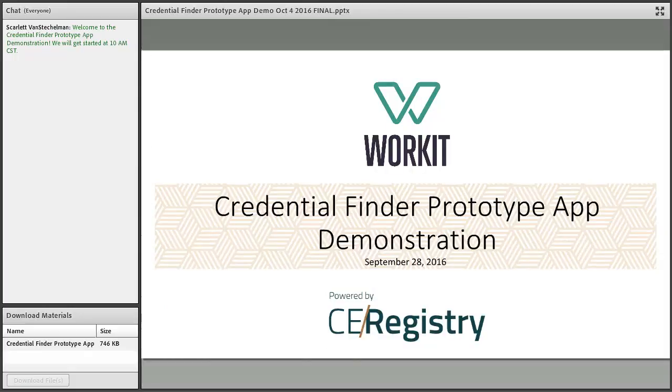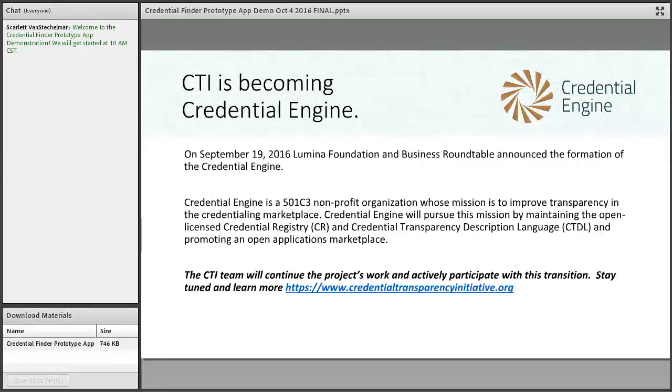This session was originally planned based upon a September 19th meeting in Washington DC, where it was announced that CTI — the Credential Transparency Initiative — was originally designed to test the feasibility of a credential registry that could support an open applications marketplace. On September 19th, it was announced by Lumina Foundation and the Business Roundtable that it will go to scale and will be managed through the formation of Credential Engine.